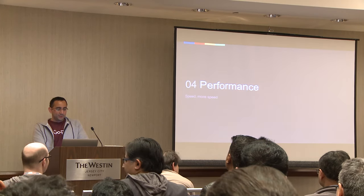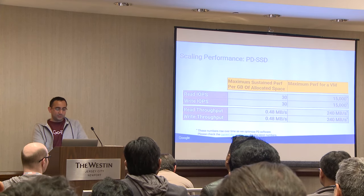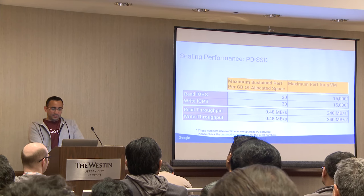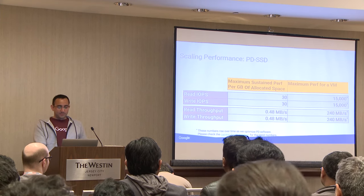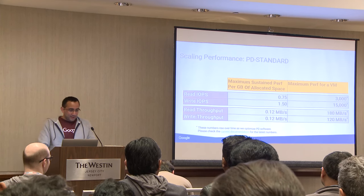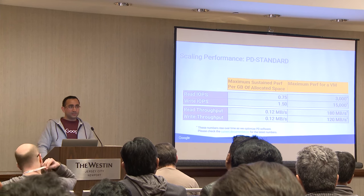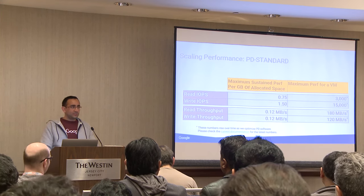Now we're going to go over some performance metrics that can be expected from PD. We're constantly improving PD so these metrics may change — check the docs for even faster performance. With PD SSD we can achieve 25,000 IOPS now, though the slide says 15,000, so it's out of date. Read throughput is 240 megabytes per second, and that number is also likely lower now — we should update this slide. For PD standard, which is at a lower price point than SSD, there's also significant performance. The way it achieves performance is through the size of the disk and the increased nodes in the underlying storage system, which is Colossus.